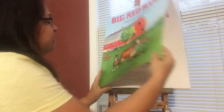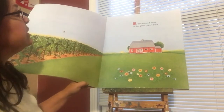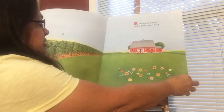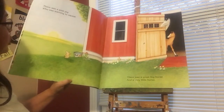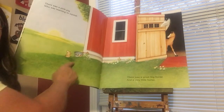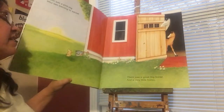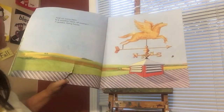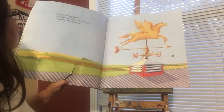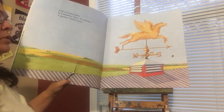This is a big book — we call this our big book. By the big red barn in the great green field, there was a pink pig who was learning to squeal. There was a great big horse and a very little horse. And on every barn is a weather vane, of course — a golden flying horse.